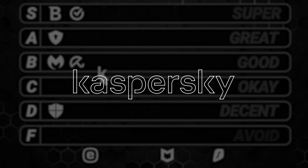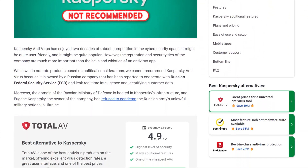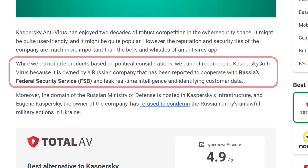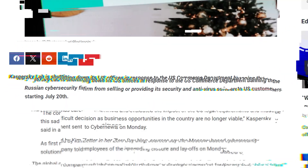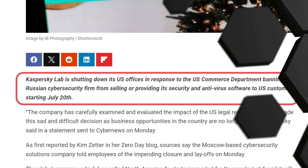Now that we've covered the best, let's get the worst antivirus on today's list out of the way. Kaspersky, you're going on the F tier. This provider's reputation has been questionable in recent years due to its connection to the Russian secret service and overall shady practices. As of 2024, the US has officially started to cut its ties with this provider as well, which speaks volumes.